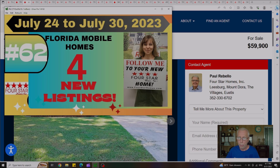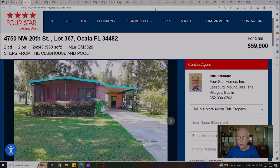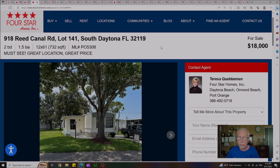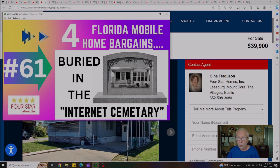The first old video we're going to look at is Video 62, which we published on July 30th — our typical Sunday video with four new listings highlighted. There are actually two homes remaining. The first is a good-looking house out in Ocala at $59,900, with a lot rent of $733 a month. The second house is $18,000 out in South Daytona, Florida, with a lot rent of $918 — originally listed at $23,000, now reduced to $18,000.